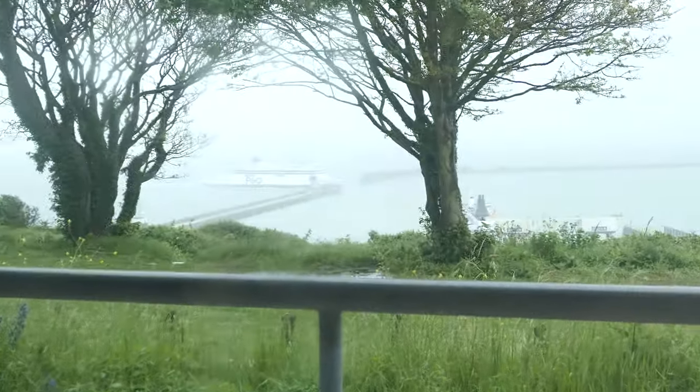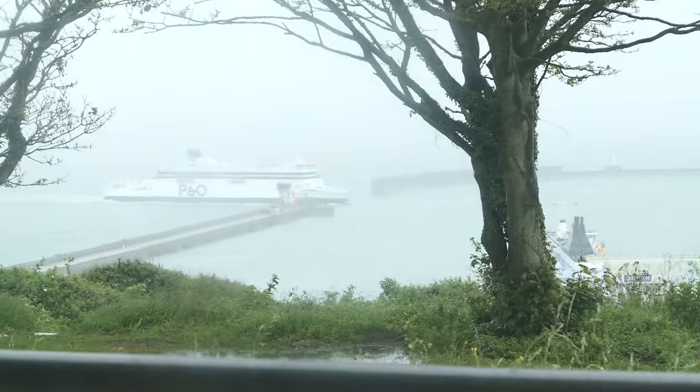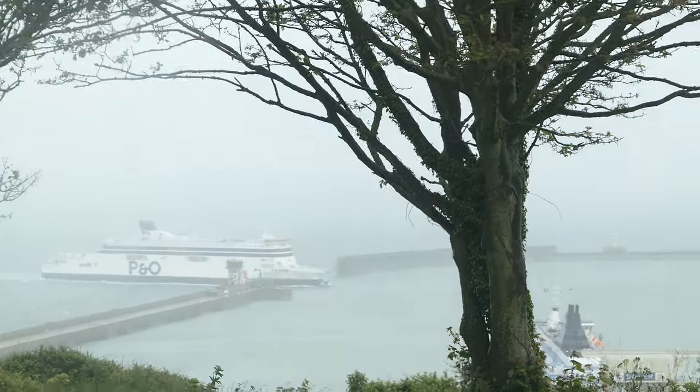We've stopped in the National Trust café now with the view of the ferries, and we're having a nice cup of tea. Mum and Rod are having lattes. Let me show you this view real quick — in fact there's a ferry just coming in now. You guys can see that, there's another ferry just arriving.